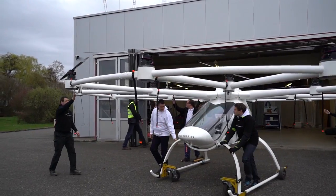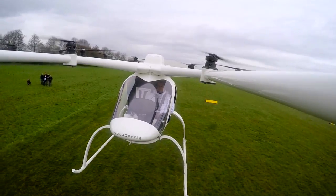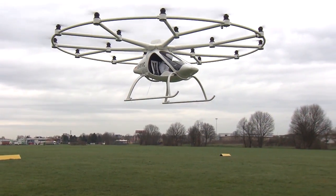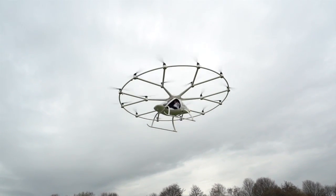So Stefan, you completed the first manned flight of this. You've done a number of unmanned flights. How did it perform on the manned flight and what did you learn? The manned flight was absolutely as we expected. Everything was running fine. We did a lot of tests before — switching off motors and so on — and we were absolutely sure that everything was working fine, and it actually did.